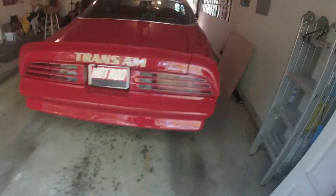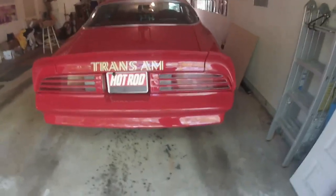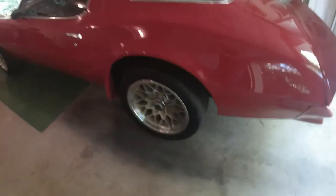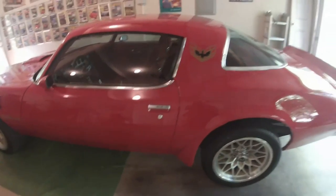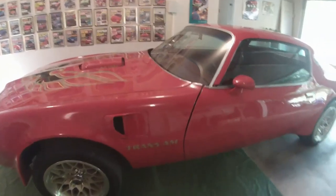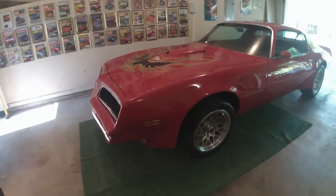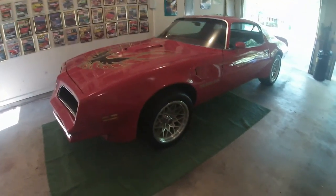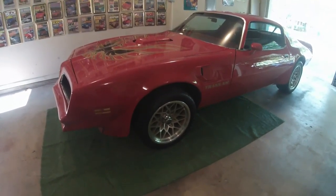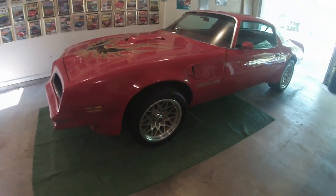It looked good going down the road, looked like it belonged — doing 70, 80 miles an hour like it was supposed to. This is a 400 cubic inch Pontiac engine, before Chevrolet engines basically infiltrated all the other brands within the GM group. It's a true Pontiac 400 cubic inch engine with a Turbo 350. It's actually running a warmer camshaft, so it's got a bit of a lope to it. The car is unrestored, well maintained in original condition.